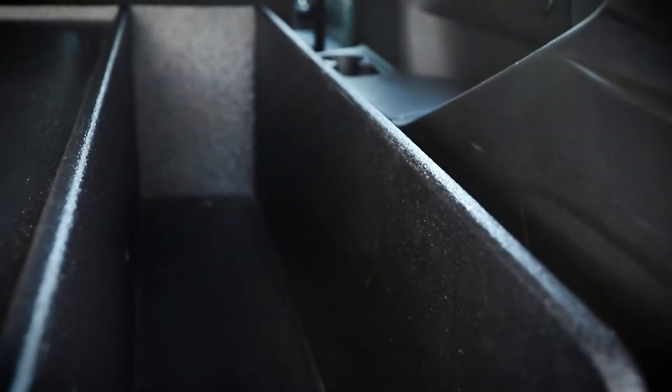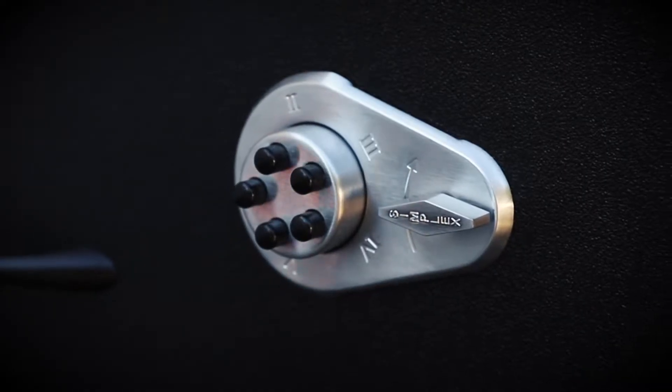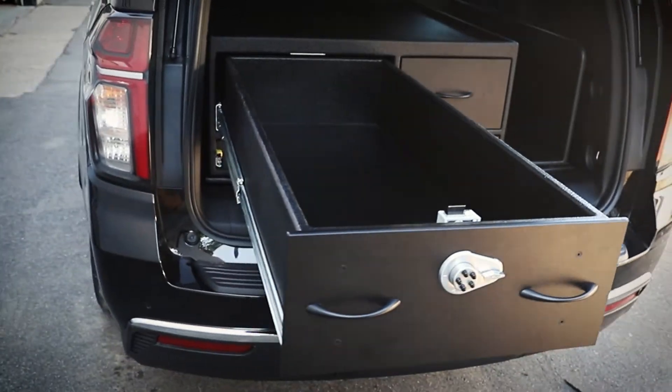They have a gear bag that'll fit here on the side. They've got a parts drawer, full depth, simplex lock weapons drawer, full depth, auto relock feature.